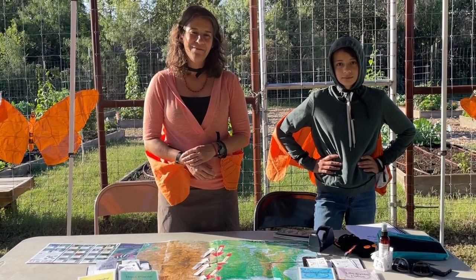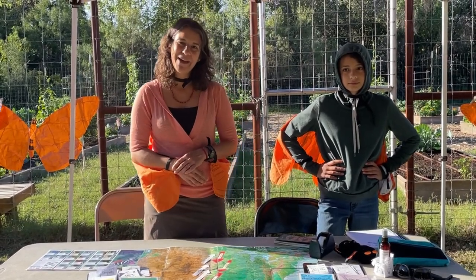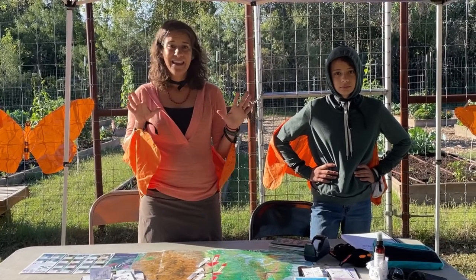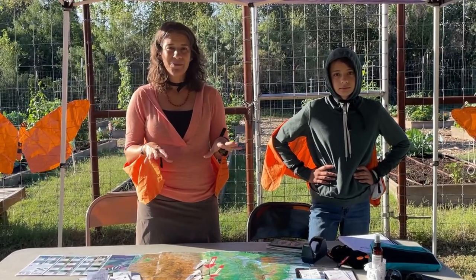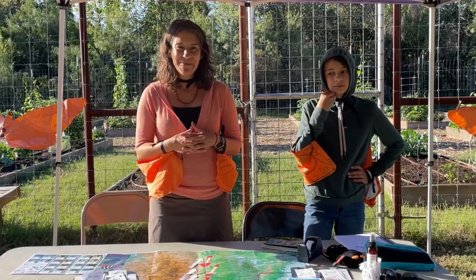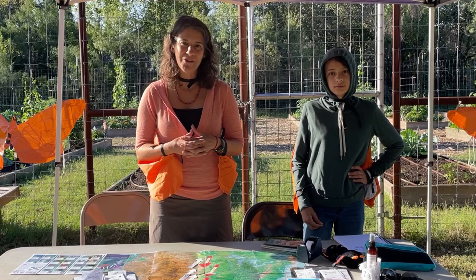Good morning! My name is Katherine Sobieschik and I'm out here at the Butterfly Learning Center, which is right here with the Phil Harberger Park Conservancy. And today we're going to be following the Journey of the Monarch Butterfly.